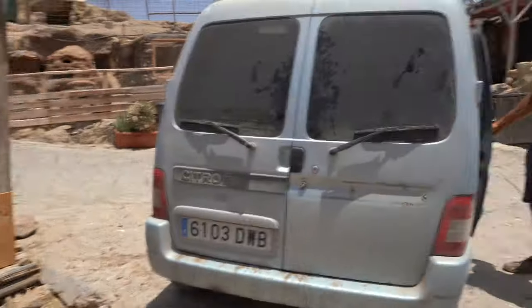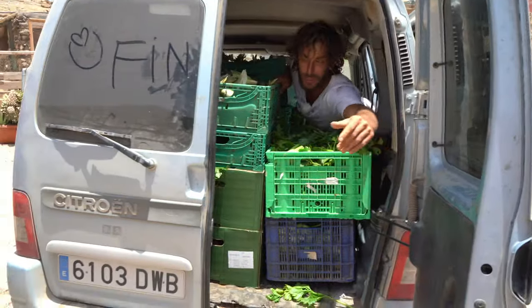Still at Finca, getting ready to prepare the soffritto.